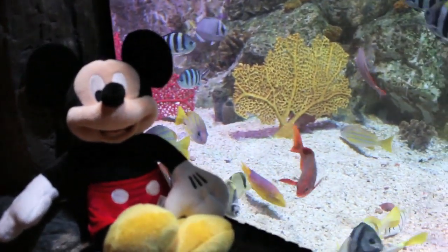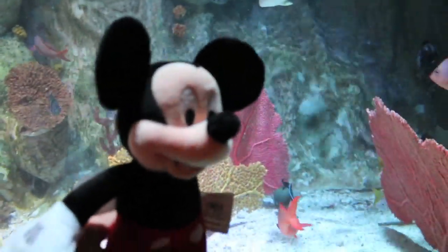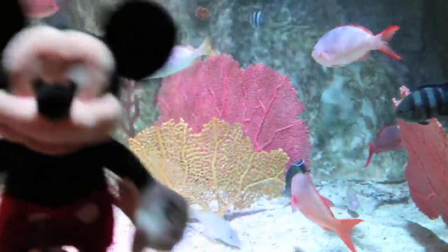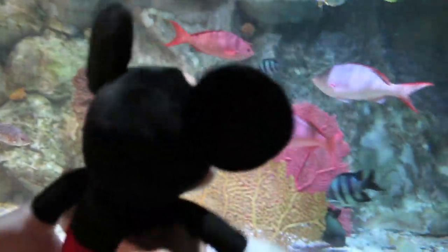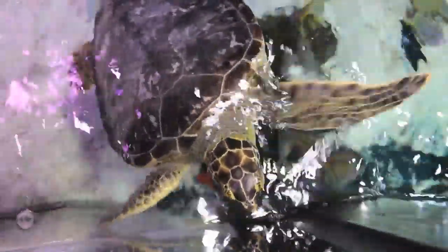Hiya kids! Today Mickey Mouse is here at the aquarium and right now I'm looking at a sea turtle and some other tropical fish. I love sea turtles and let me show you a closer look at my favorite sea turtle here at the aquarium. Look at the sea turtle — he's still pretty small but he sure looks amazing to me.